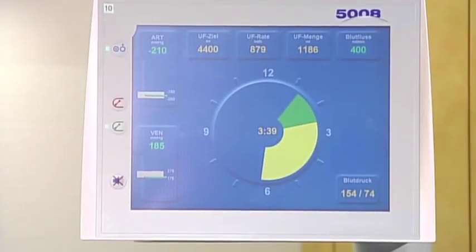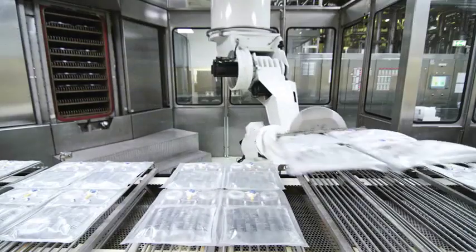Fresenius Medical Care produces hemodialysis machines, dialysers, and products for hemo and peritoneal dialysis for these individuals.